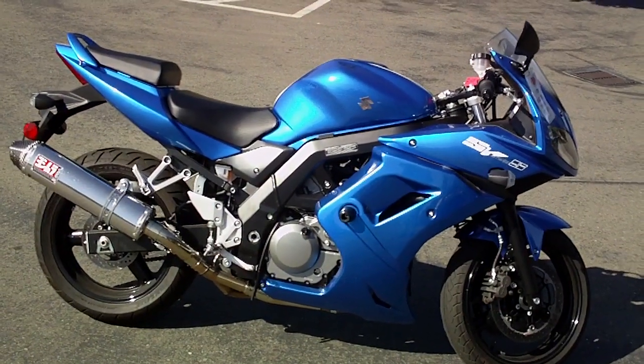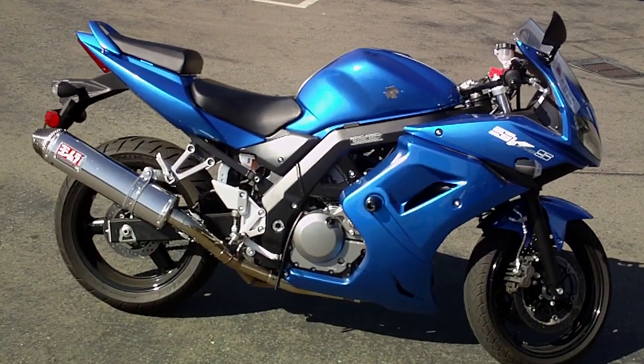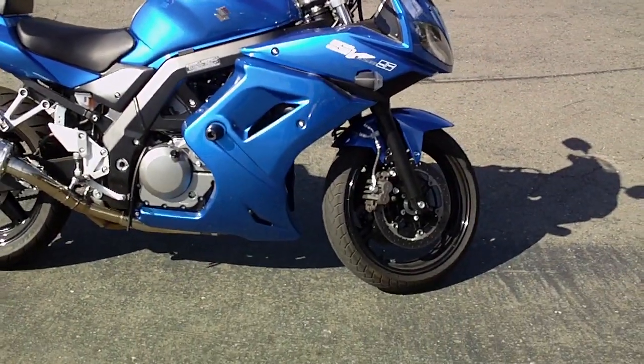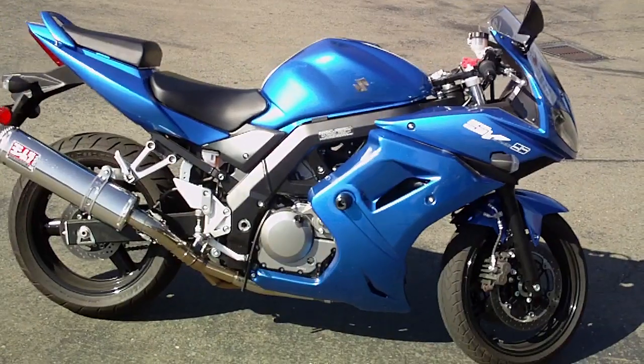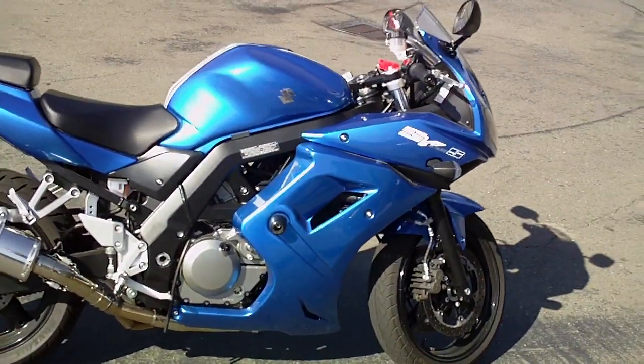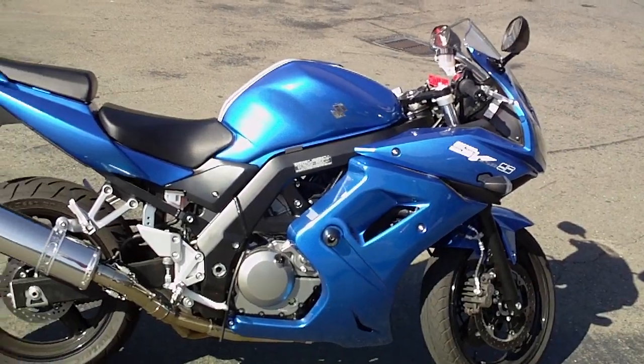All right, this is our 2009 Suzuki SV650S. This is a non-ABS model, 650cc V-twin, liquid-cooled fuel-injected, plenty of torque — very friendly motor.